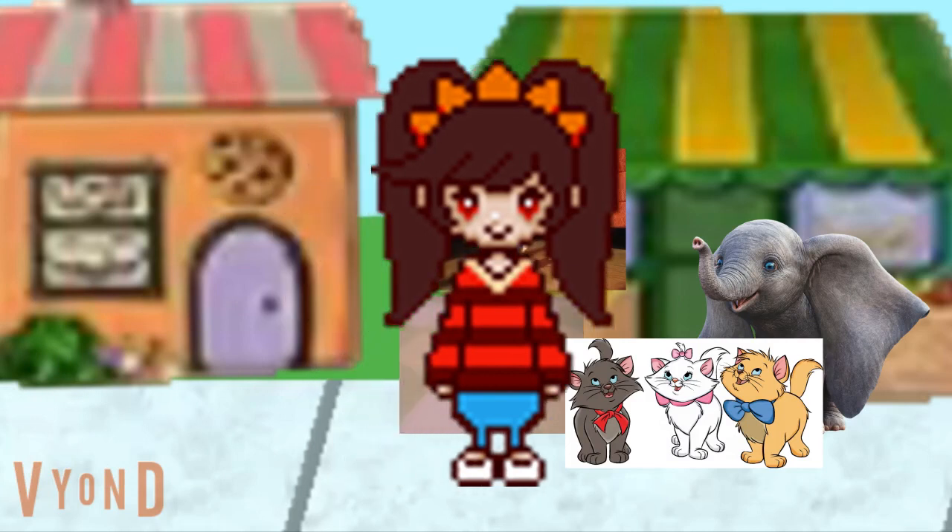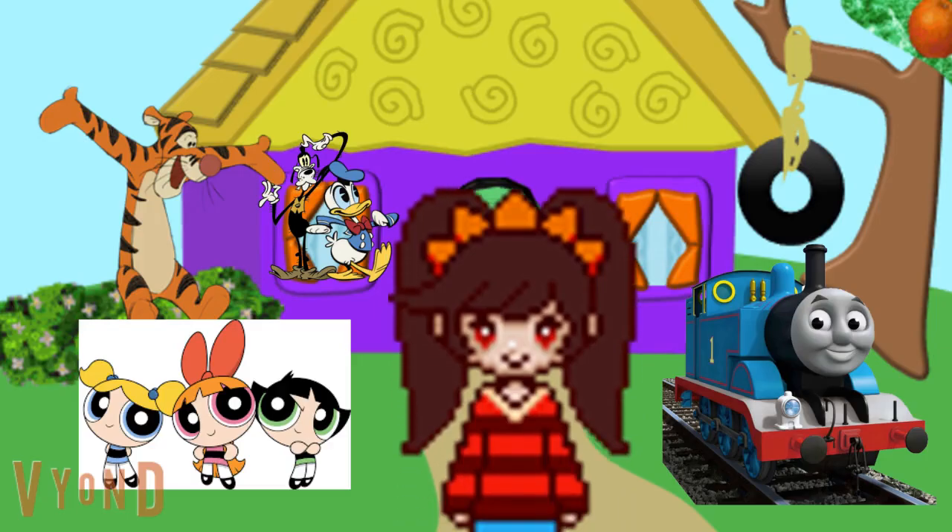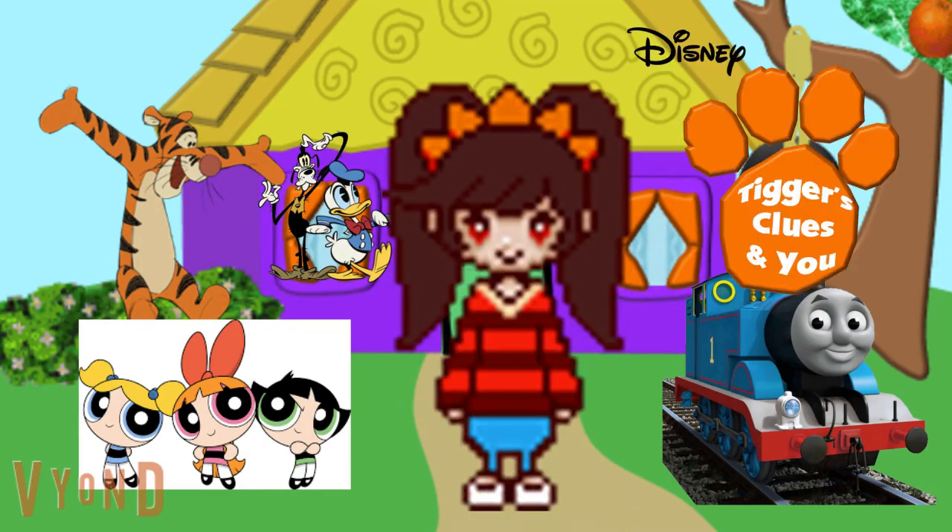Yes, clue by clue. Let's think it through. It's Tigger's clues and you.